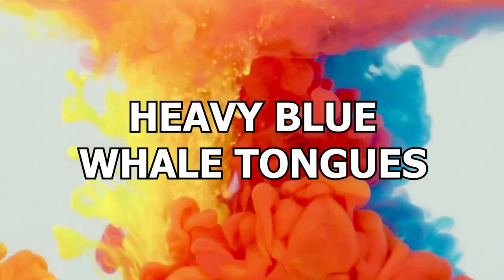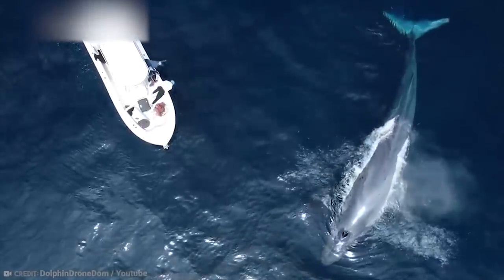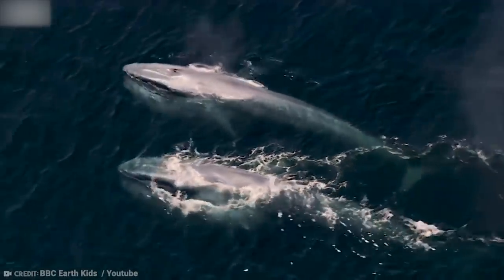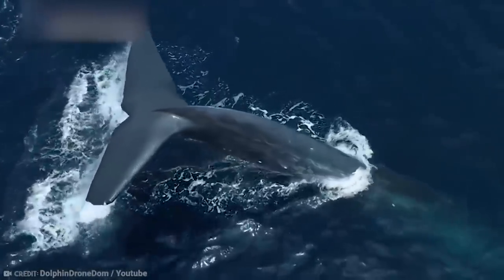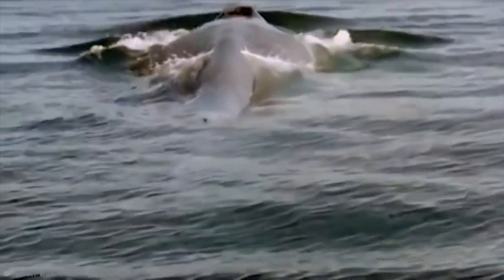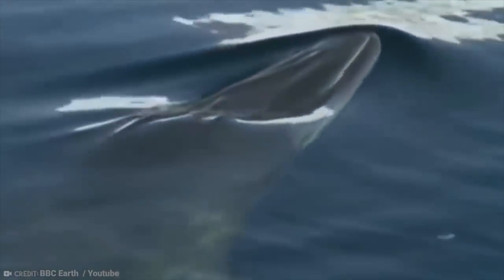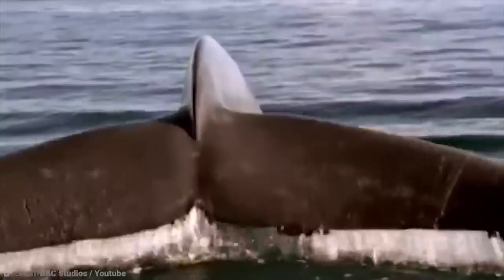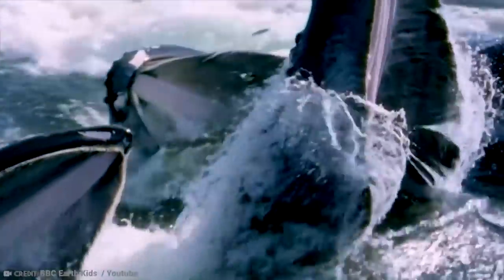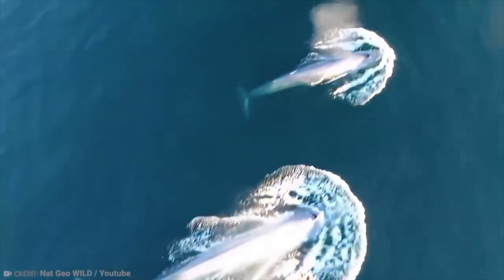Number 14: Heavy Blue Whale Tongues. The blue whale is the largest animal ever known to have lived on Earth — even bigger than the megalodon, if you can believe that. So it makes sense that their body parts are among the heaviest on Earth. If you were to break the blue whale down into its organs and body parts, you'd be surprised by how heavy those individual components actually are. For instance, their tongues alone are known to weigh as much as a fully grown adult elephant. Their hearts? As much as a car.